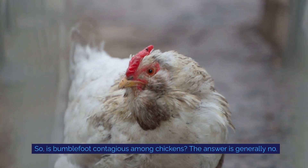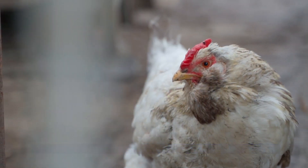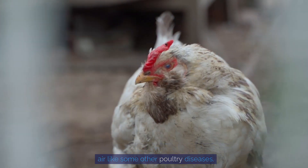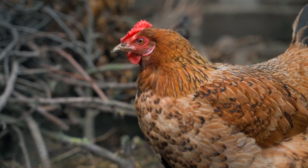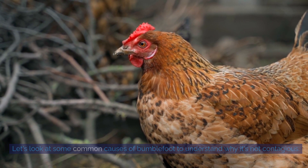So, is bumblefoot contagious among chickens? The answer is generally no. Bumblefoot is not typically spread from one chicken to another through direct contact or the air like some other poultry diseases. Instead, it's more often caused by environmental factors and poor husbandry.